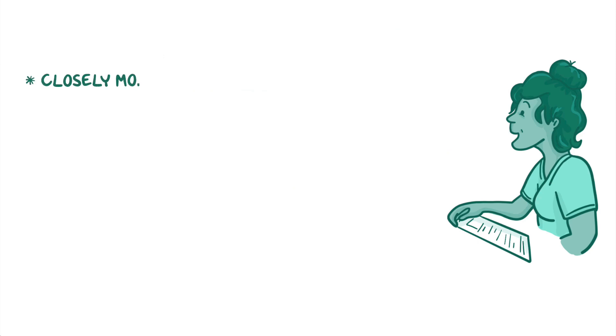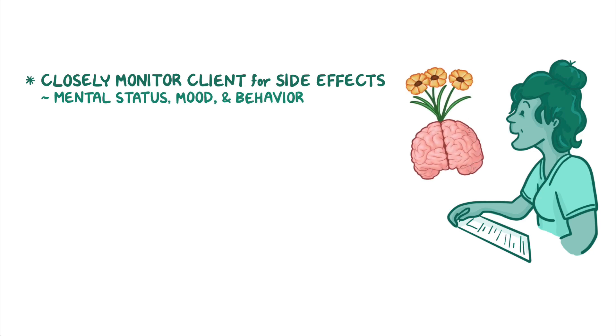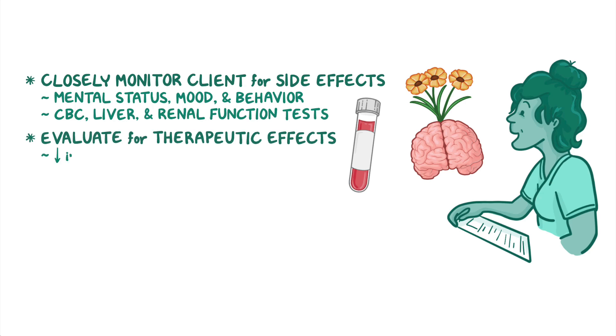Finally, be sure to closely monitor your client for side effects by regularly monitoring your client's mental status, mood, and behavior, as well as CBC, liver and renal function tests during treatment. Evaluate for therapeutic effects of a decrease in seizure frequency, severity, and duration.